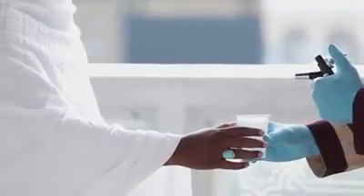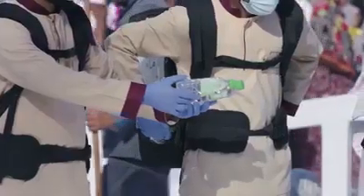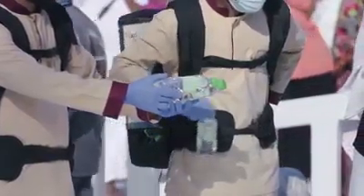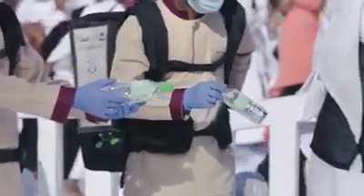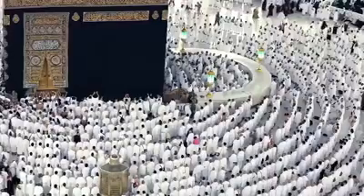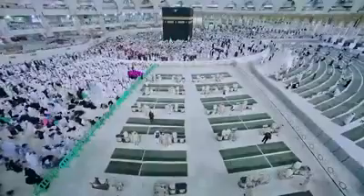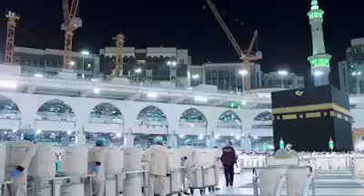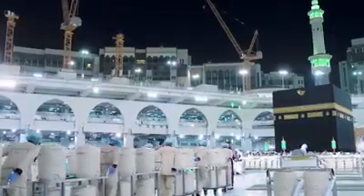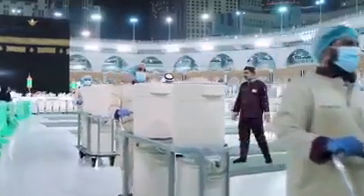Also, the Presidency of the Affairs of the Two Holy Mosques has provided small filtered water bottles to be distributed around the Mataf to occupants of the first line for prayer and in the funerals area. The Zamzam water dispensed in the Grand Mosque is estimated at 700,000 liters per day, but this figure springs to 2 million liters per day during seasons.